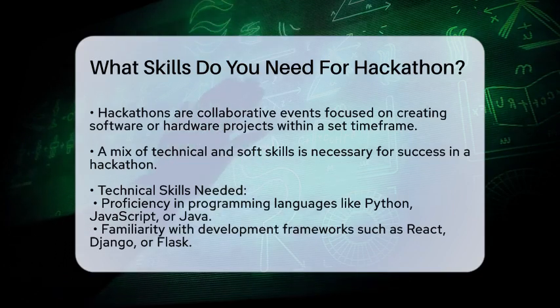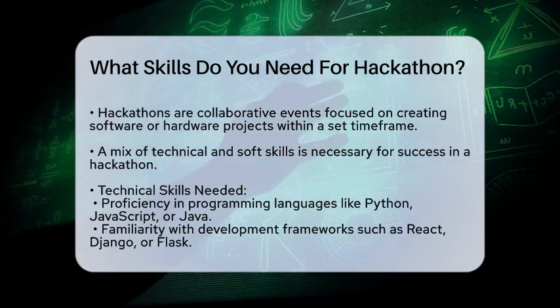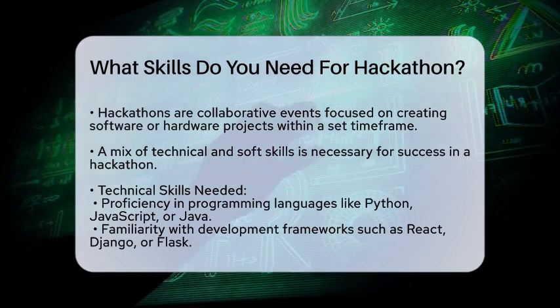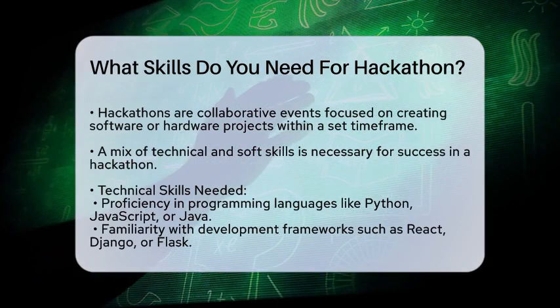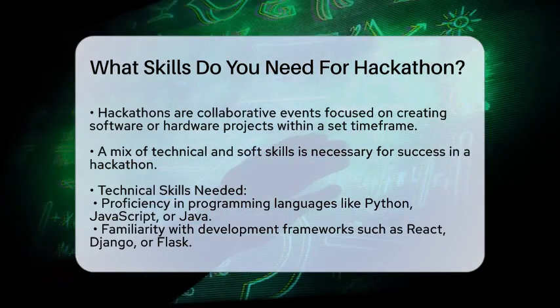A hackathon is an event where people come together to work on creative software or hardware projects, often within a specific timeframe. To succeed, you'll need a mix of technical and soft skills.